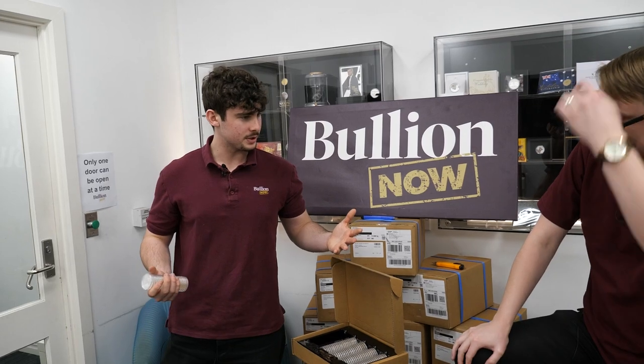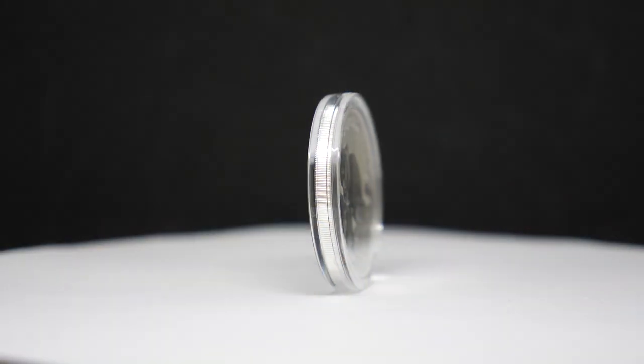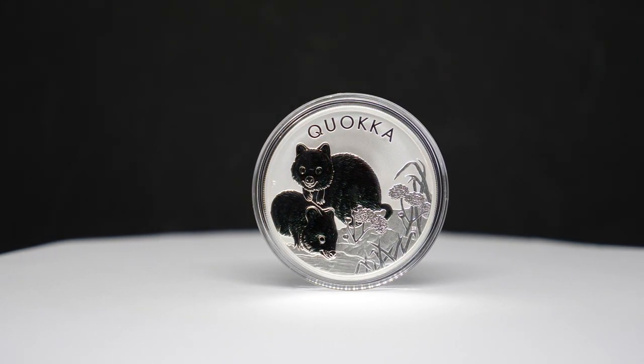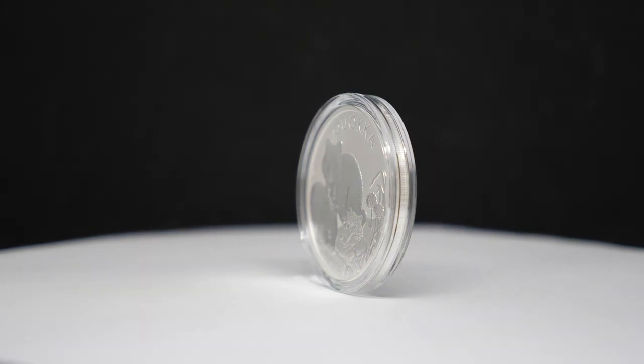Now that you've seen it in person, what do you think? It's often very different seeing a coin online rather than in person. That one at the front looks very rat-like. Fun fact: the island was originally called Ratnest Island because when quokkas were discovered in the 1600s, the gentleman who found them thought they were large rats.